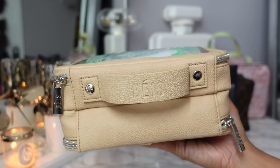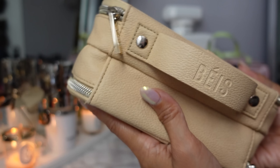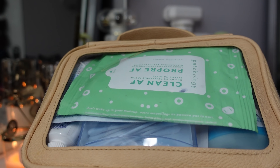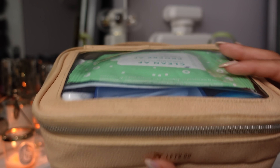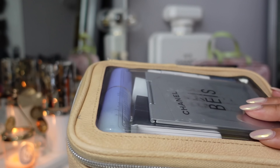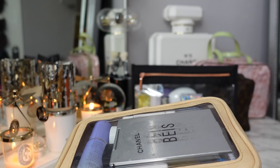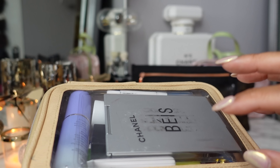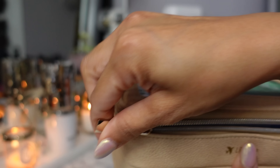Another one of my favorite travel cases is the Base On The Go Essentials case. This has two compartments. One is the 'Let's Go' side — this is where you have your self-care: q-tips, deodorant, toothbrush, toothpaste, face wipes. Then you have the 'We're Here' compartment for makeup. If my checked luggage is lost or disappears, I have the essentials to get me through maybe the whole trip. Let's start with the Let's Go side.